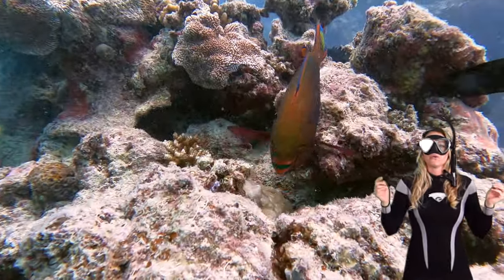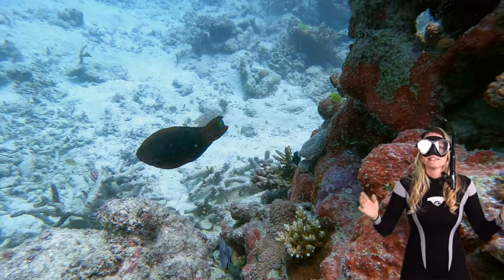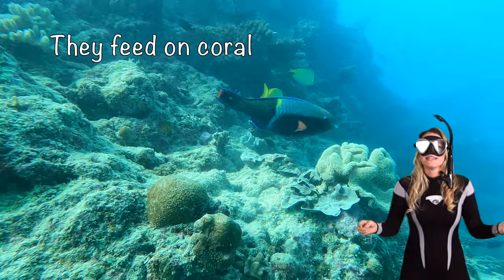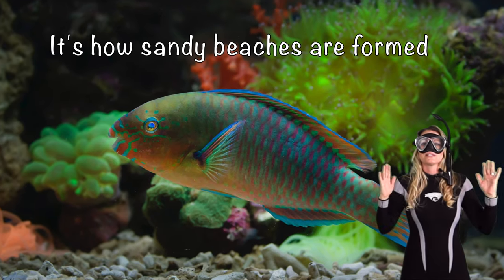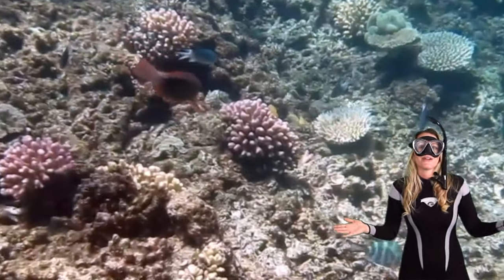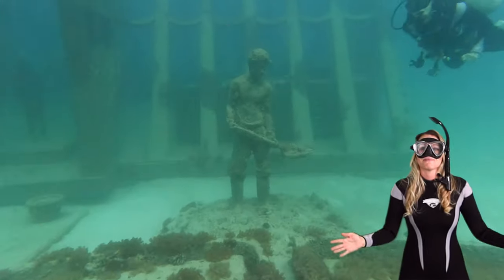Not only do parrotfish create living artwork on the reef, but they're also skilled sand sculptors. They feed on coral and then, after they digest it and all the algae, they poop out tiny sand. That's how sandy beaches are formed! I bet you'll think about that next time you're at the beach. They're like mother nature's landscapers.